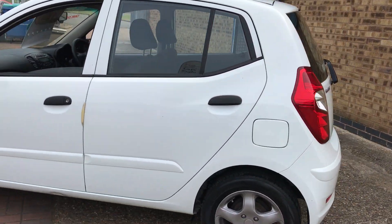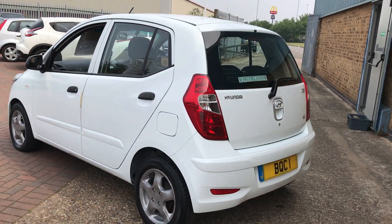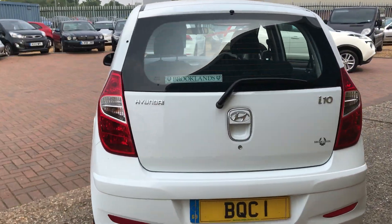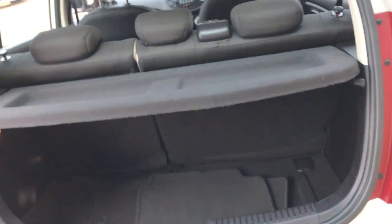It's a five-door model, £20 a year to tax. It's going to be cheap to insure and quite an economical car as well. It's had two owners from new.